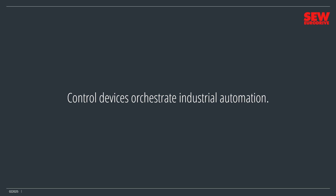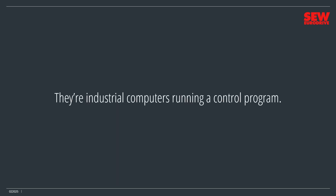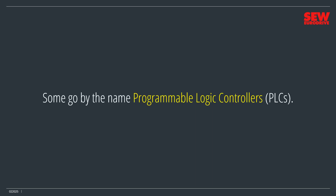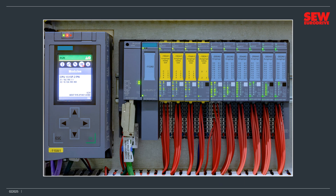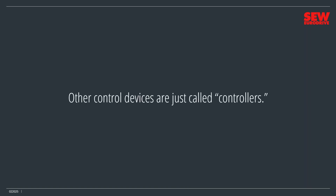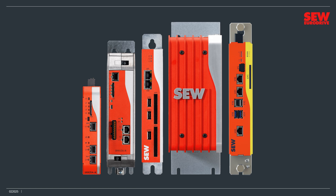Control devices orchestrate industrial automation. While historical control devices were mechanical, almost all modern ones are electronic and digital — industrial computers running a control program. Some go by the name programmable logic controllers, or PLCs. The modules on a PLC link the controller to the various electrical and electronic devices that it controls and monitors. SEW EuroDrive produces a line of controllers for their MOVC variable frequency drives. They work similarly to PLCs and are programmed in the same way, but their focus is on controlling companion SEW products rather than as general-purpose controllers.